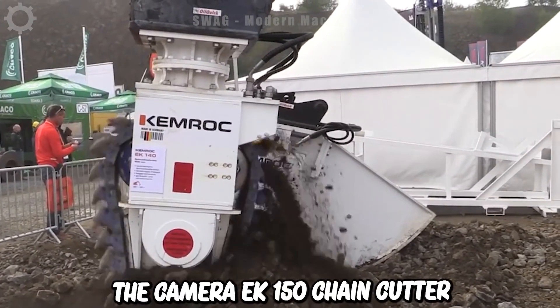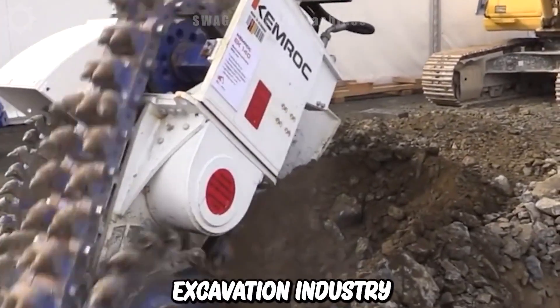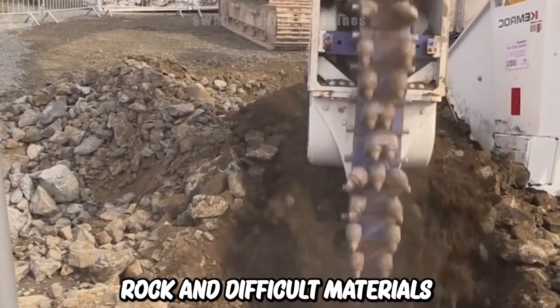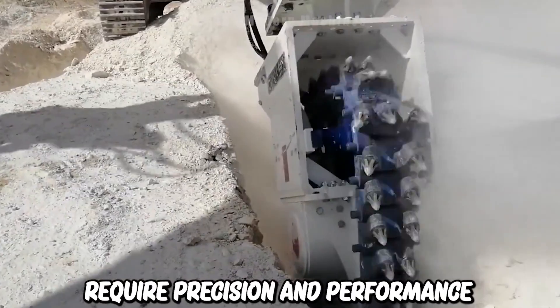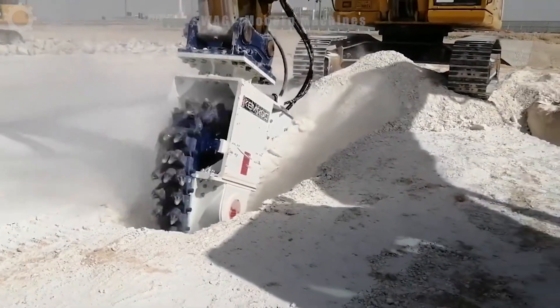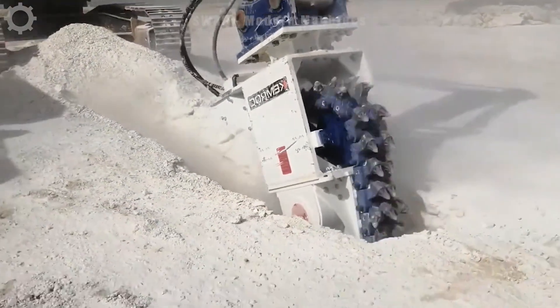The Chemrock EK-150 chain cutter continues to impress the construction and excavation industry with its ability to accurately and efficiently cut solid rock and difficult materials. It's become an indispensable tool for projects that require precision and performance. The power and reliability of this cutter line is truly amazing, helping to optimize the construction and excavation process.